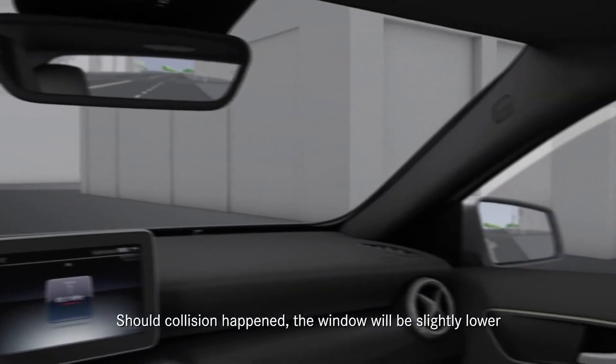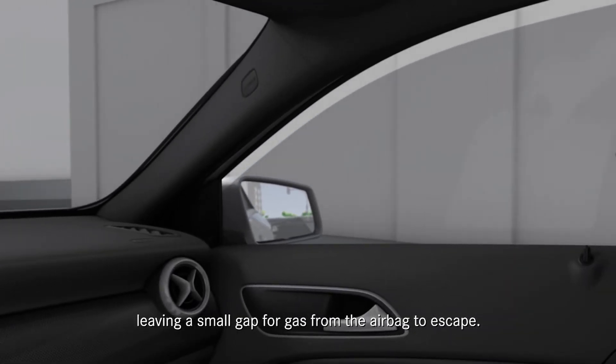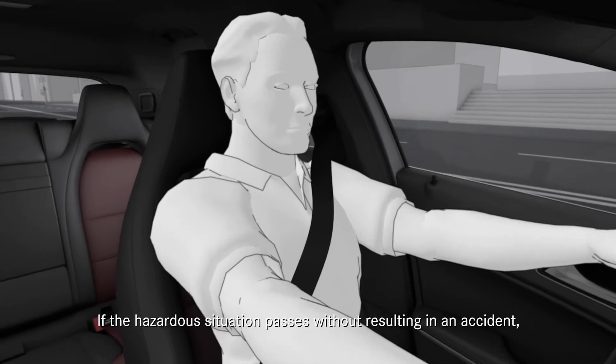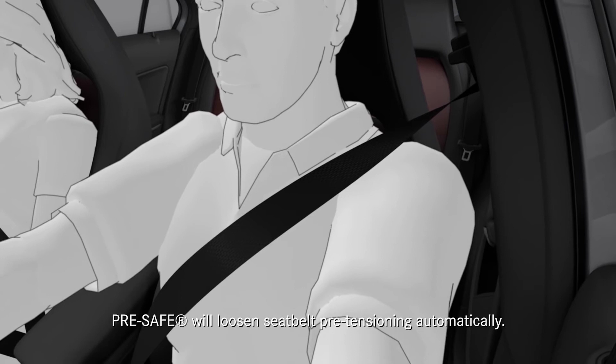Should a collision happen, the windows will be slightly lowered, leaving a small gap for gas from the airbag to escape. If the hazardous situation passes without resulting in an accident, Pre-Safe will loosen seatbelt pre-tensioning automatically.